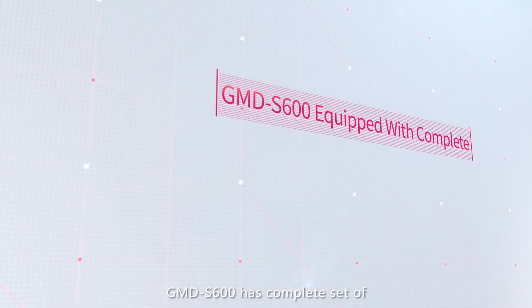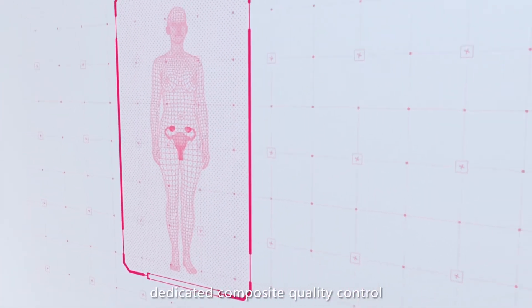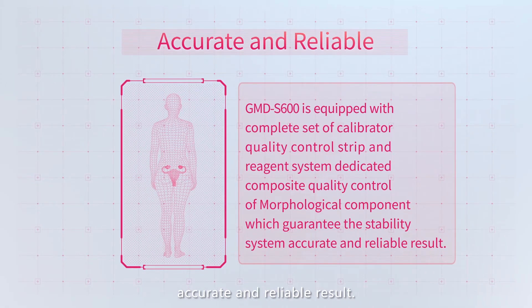GMD-S600 has a complete set of calibrator, quality control strip, and reagent system. Dedicated composite quality control of morphological components guarantees a stable system with accurate and reliable results.